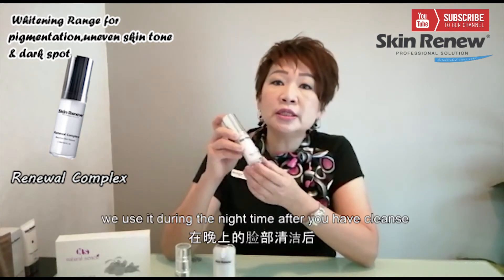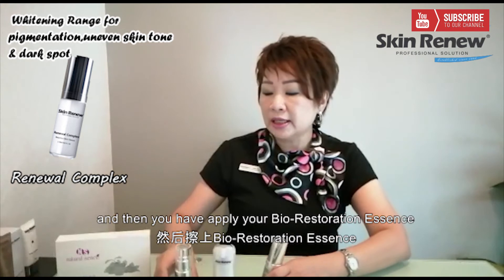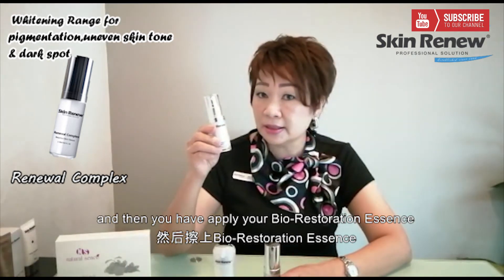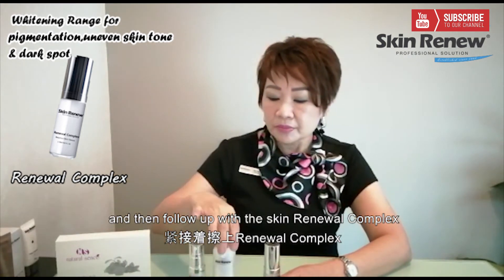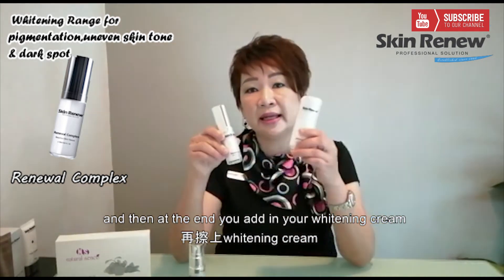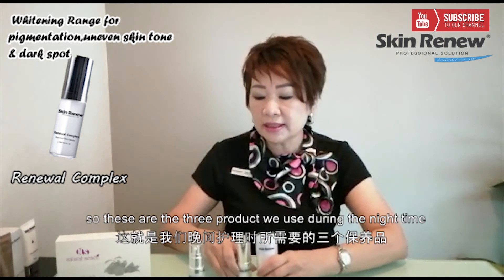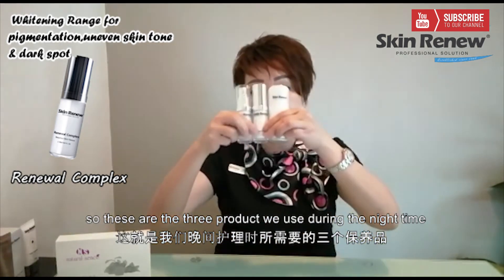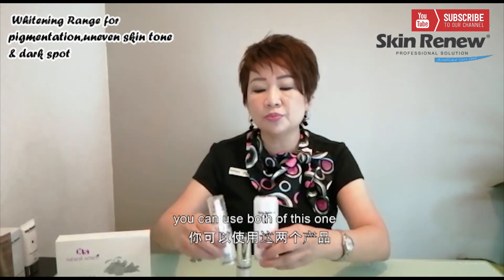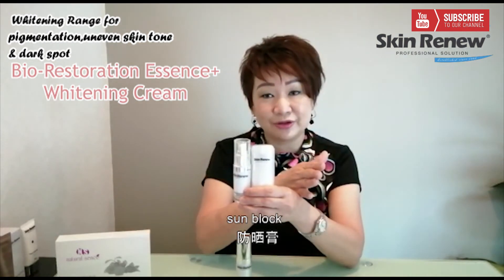How do we use these products? We use them during the night time. After you have cleansed and toned, apply your Bio Restoration Essence, then follow up with the Renewal Complex Cream, and finally add in your Vitamin Cream. These are the three products to use during the night time. During the day time, you can use both of these ones, and of course you would add your sunblock for protection.